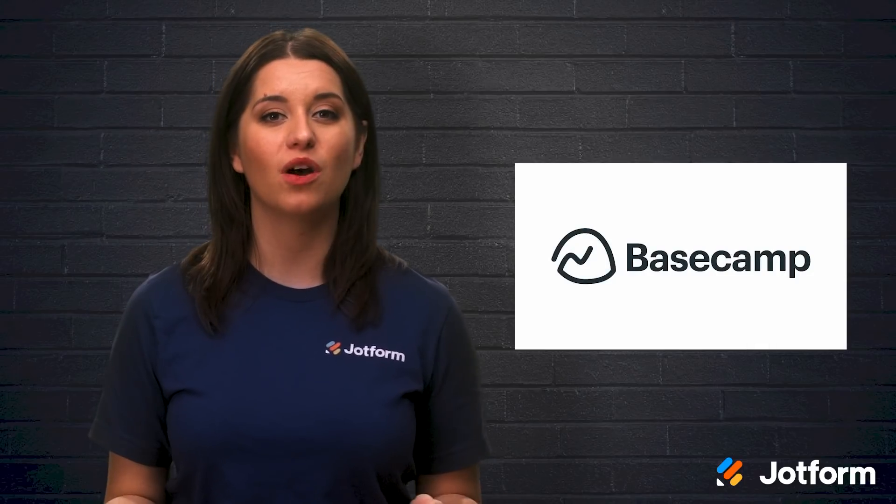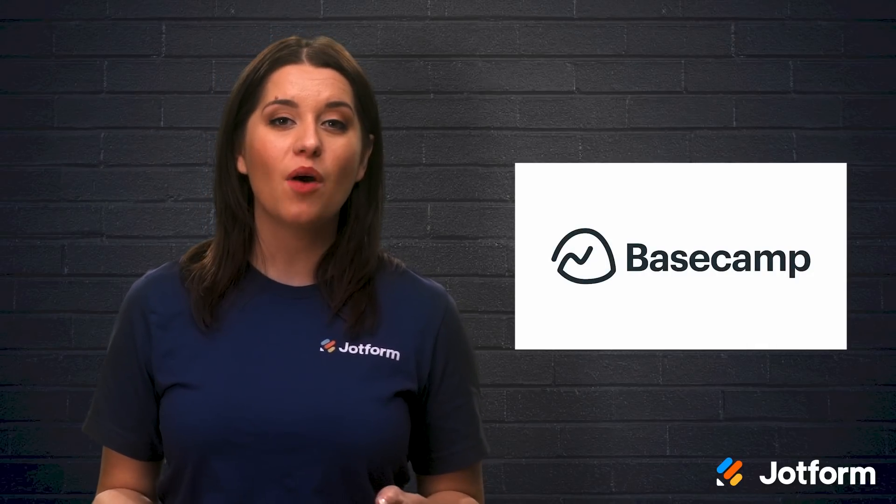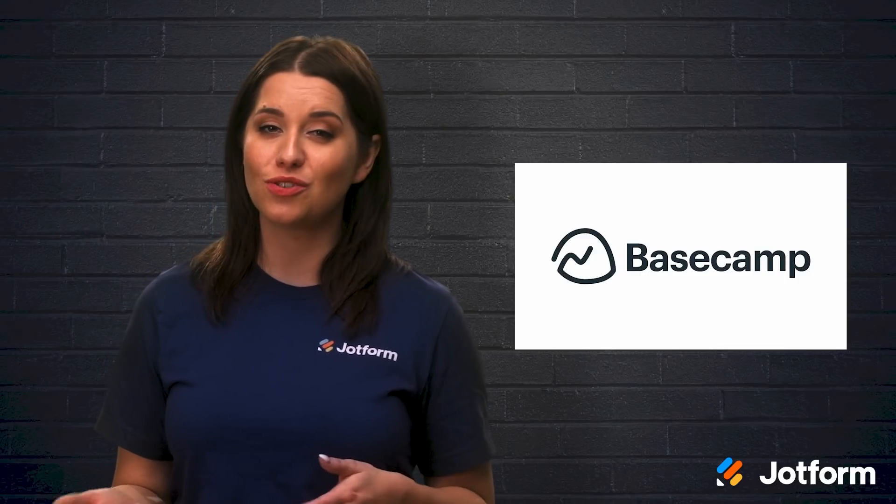Last but not least, we have Basecamp, another project management favorite. Beyond core project management functionality, Basecamp offers a built-in chat function, meaning that you may not need any additional chat software.